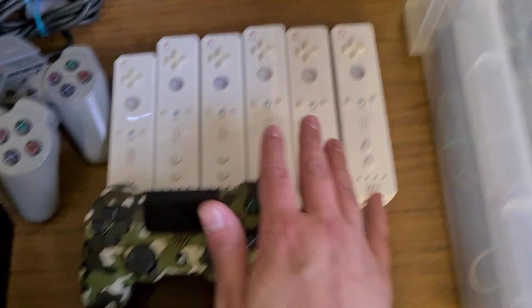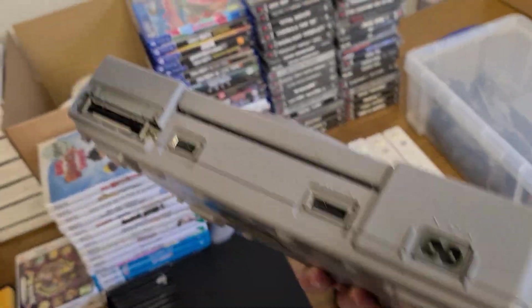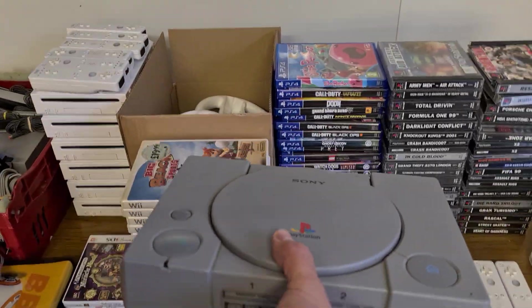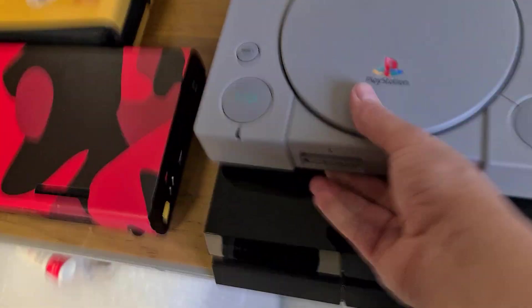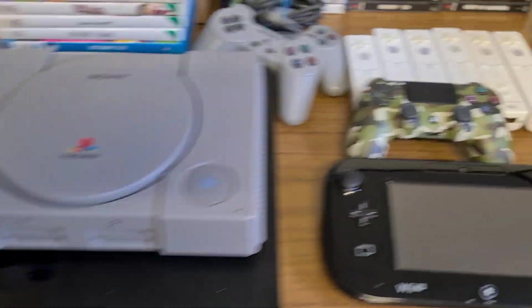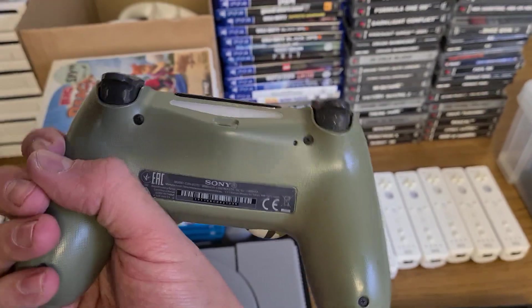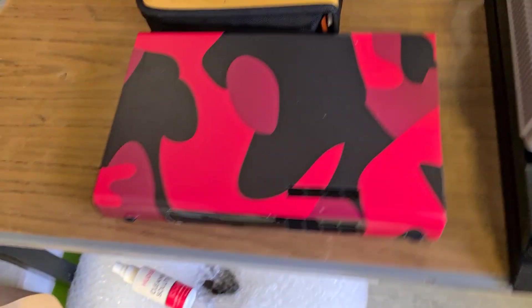We have a couple of controllers for the PlayStation. We do have an original PlayStation 1 here — a nice console, always sells well, a bit of nostalgia there. We also have an original PlayStation 4 500GB with a nice official controller in camo colors.